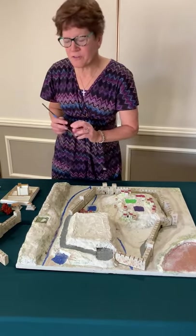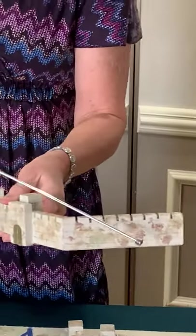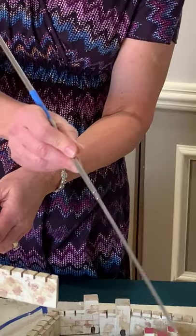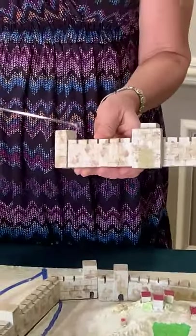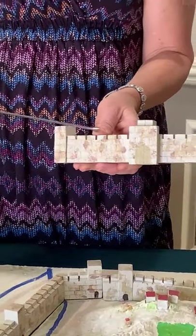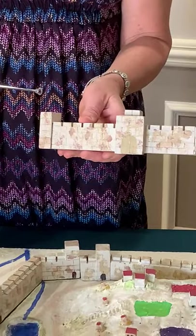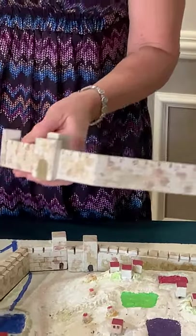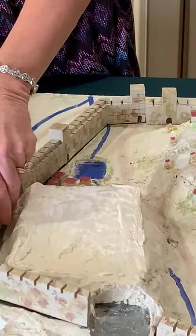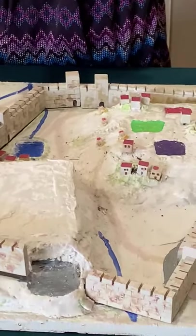First, let's take a look at our city of Jerusalem. As you can see, this is part of the wall. There was a wall around the entire city. This part of the wall is special — we call this the Golden Gate. This is gold, and this is the gate that Jesus entered the city through on the donkey on Palm Sunday. Jesus would have come in through this side of the city.